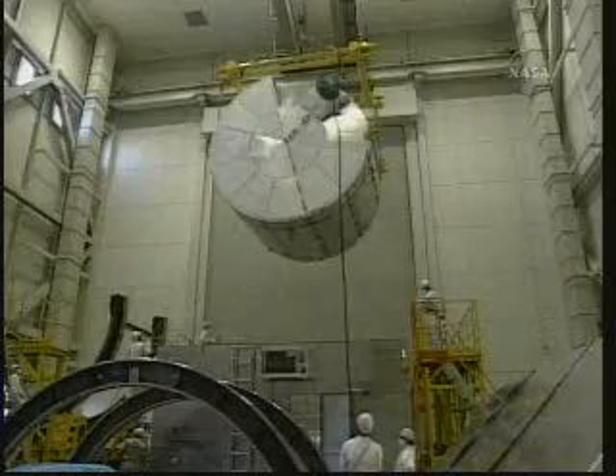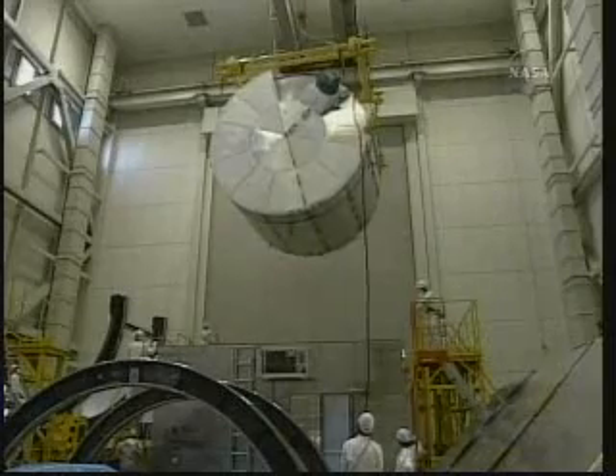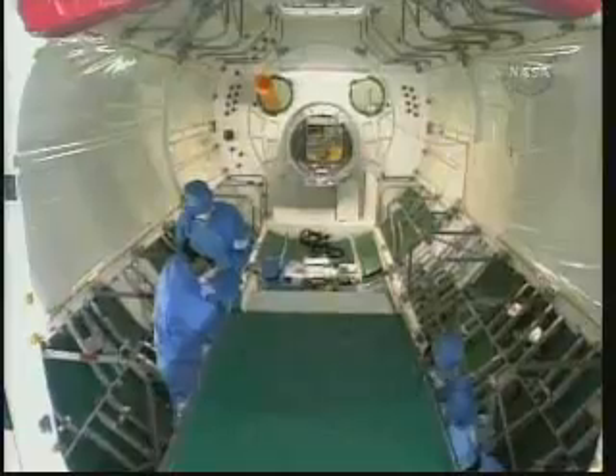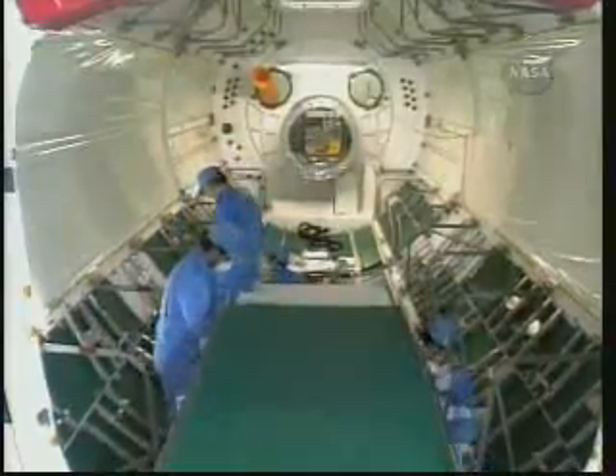A logistics module sits up top. Kibo is currently under construction at the Tsukuba Space Center in Japan and will be shipped to the Kennedy Space Center in Florida for its eventual launch on a space shuttle.